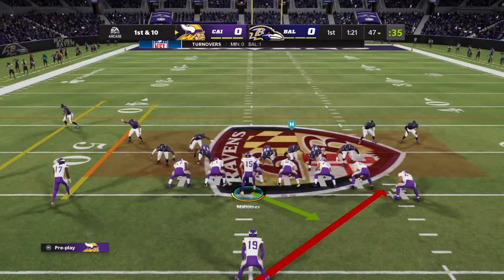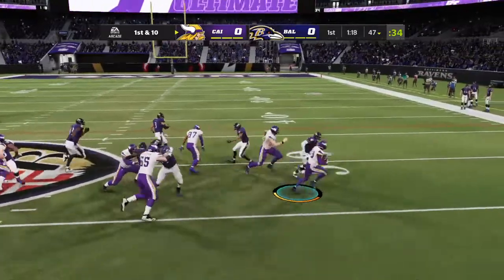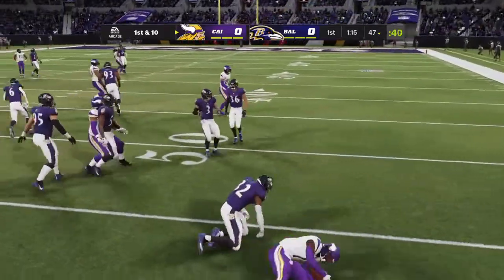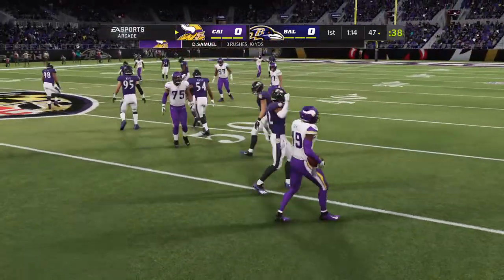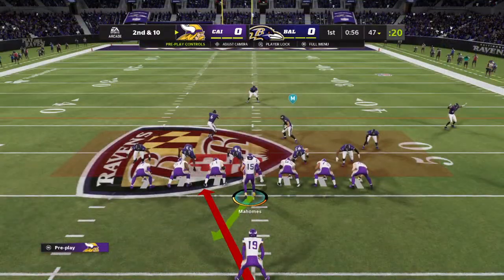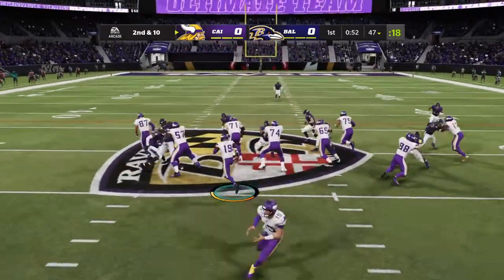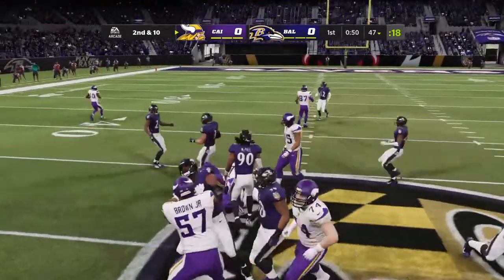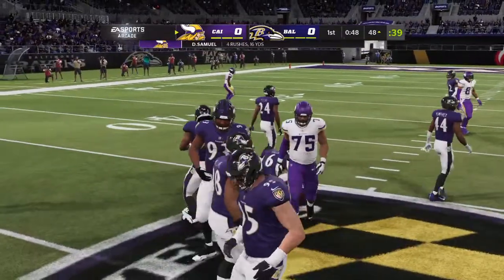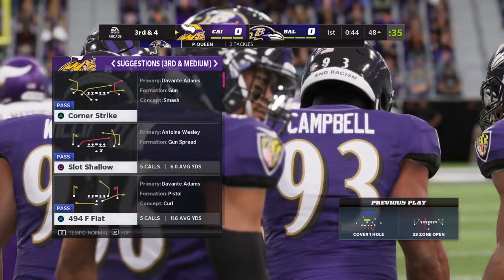When you're running the option like that as a quarterback, you have so many different keys and reads to make that sometimes as you're making them you're not protecting the ball the way you should, and it gets popped free. Call it no gain on the play, second down. Clock running under a minute to go in a scoreless first quarter. Samuel gets across midfield into Raven territory — they get six, leaving third and four.